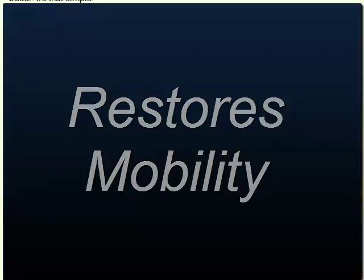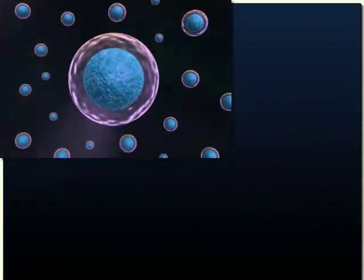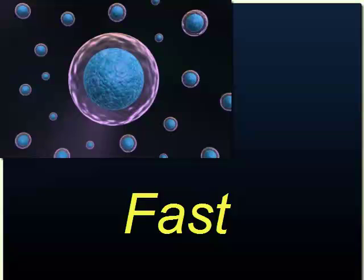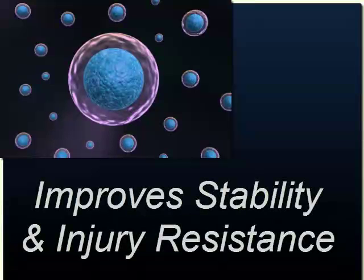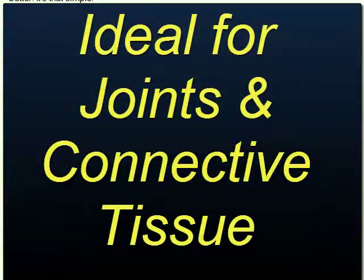N-Stem is simple — it uses the billions of stem cells that you already have. N-Stem is safe — it helps restore normal joint sensory and reflex performance. And N-Stem creates lasting improvement in performance, stability, and escalating injury resistance within 30 days, guaranteed. N-Stem is ideal for joint and connective tissue injury.